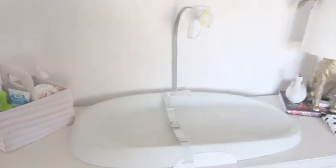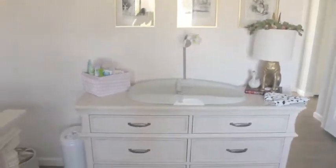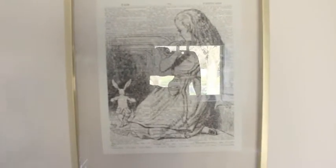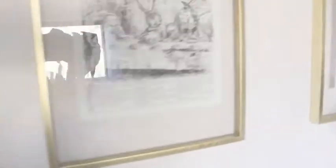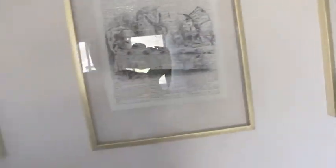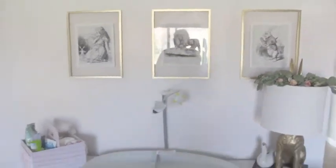This is the other main wall in the nursery. Up here I have three prints from Alice in Wonderland — they're all dictionary pages with the word "fairyland" and then different Alice drawings on them. We have Alice and the rabbit, the actual tea party, and then the bunny over there as well. I put these in floating frames from Target and I just really love the way it looks.